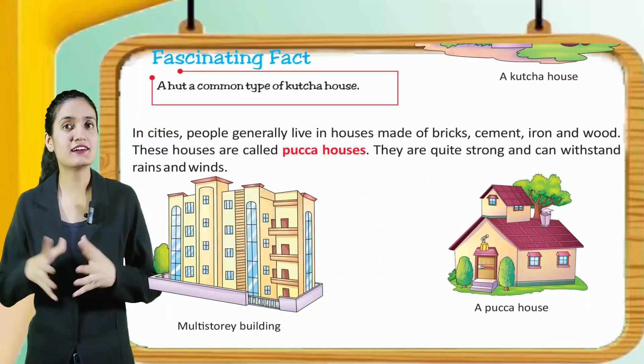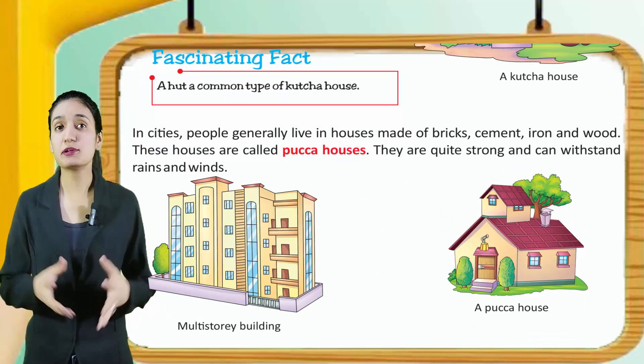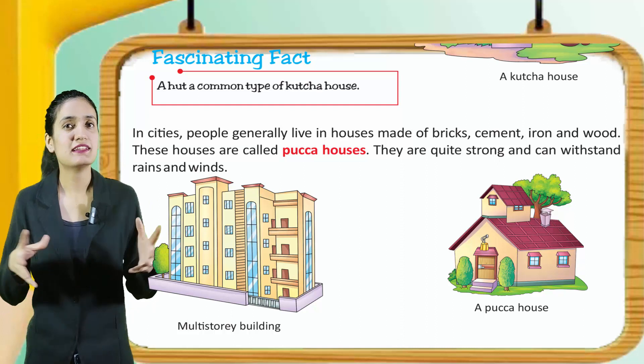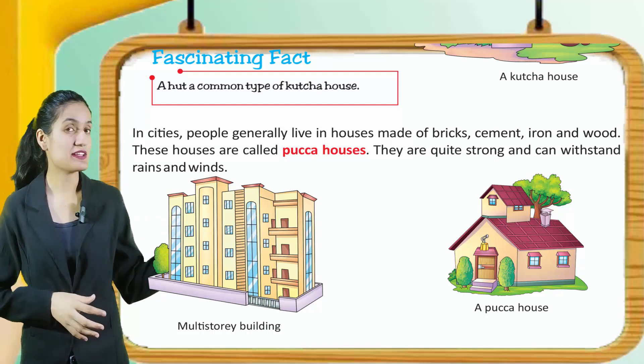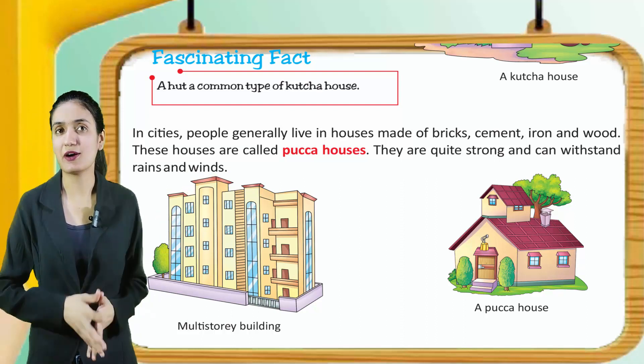Fascinating fact: a hut is a common type of kaccha house. In cities, people generally live in houses made up of brick, cement and wood. These houses are called pakka houses. They are quite strong and can withstand rains and winds. You can see the buildings — a multi-story building and a pakka house.